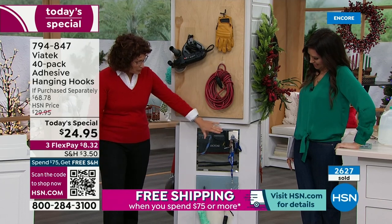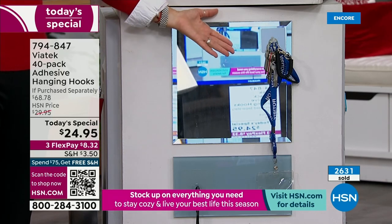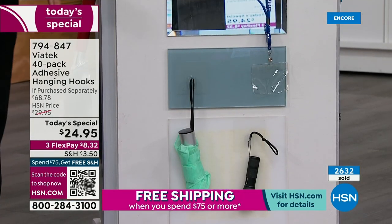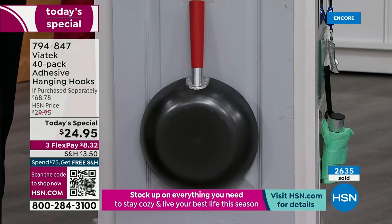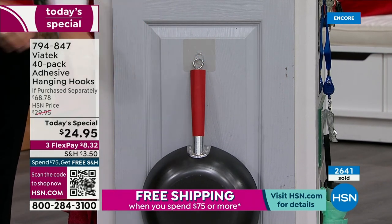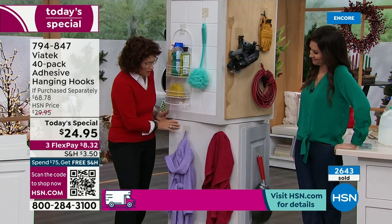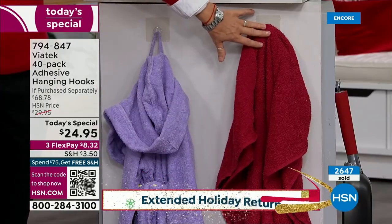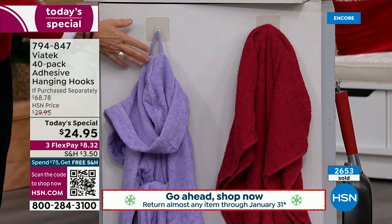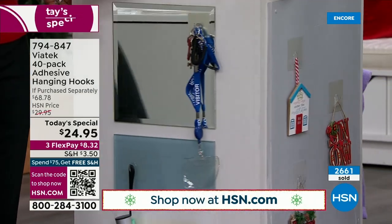On glass or mirror — whether it's your ID for work, keys, or glasses you need every morning — you can put them on and they kind of disappear. You can use them on the back of cabinet doors. Think about organizing — you know where things are. For your bathroom wall, if you're in a dorm or a rental where you can't put a hole in the wall by contract, put your robes and towels up without any damage.